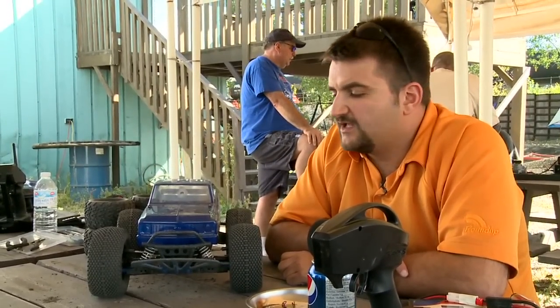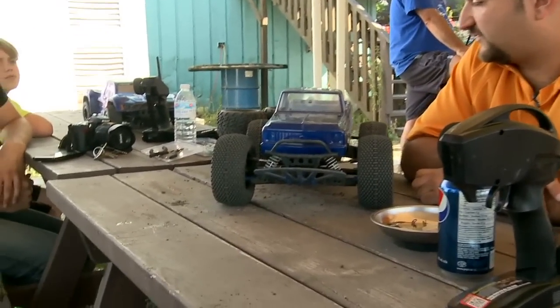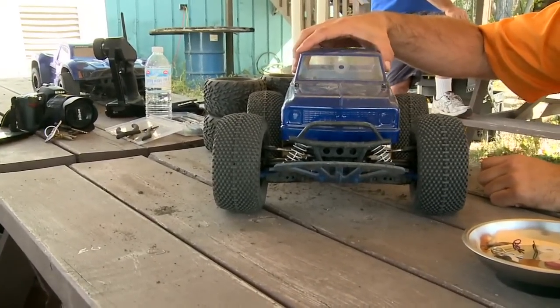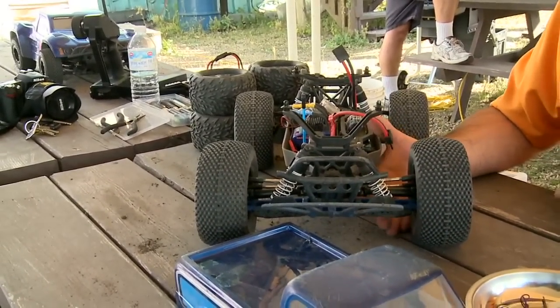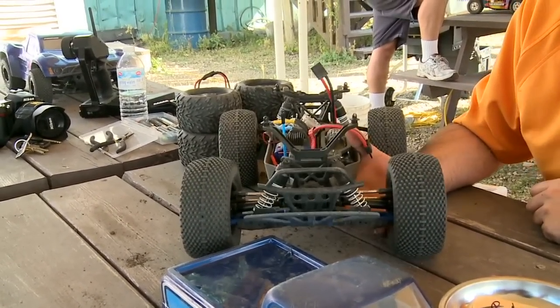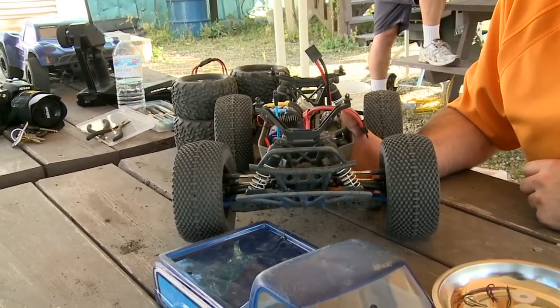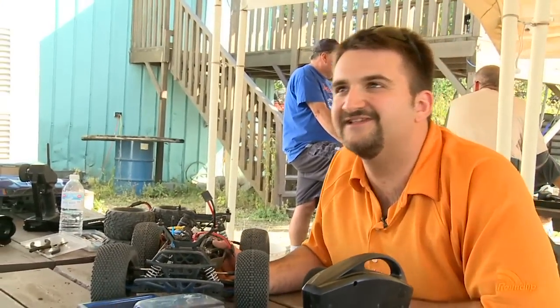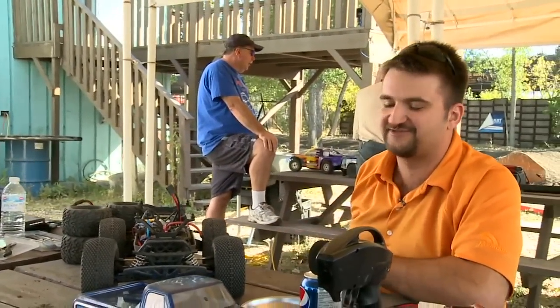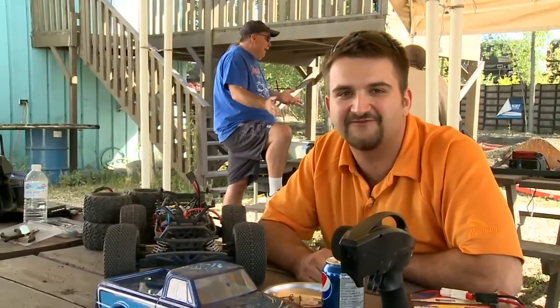What have you done to your truck to prepare it for racing? Well, I've got a Stampede 4x4 and so far I've replaced the front A-arms because I broke them, the front bumper because I broke it, and new axles because I broke them. So pretty much I've just been beating on this thing, but I'm loving it so far.